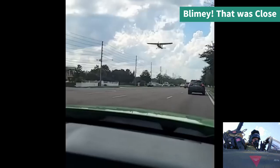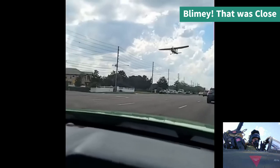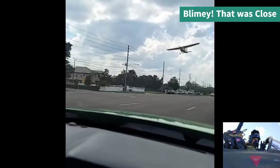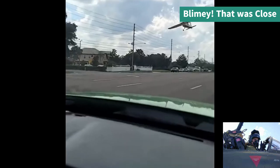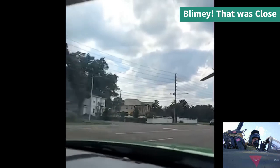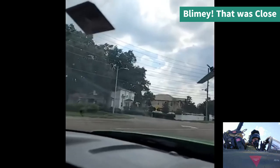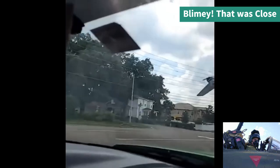As pilots we should always expect and plan for an engine failure and have a field or location to land or aim for. One plus side for this guy is that he did avoid the cars and houses, so he did his best with what he had. Still a very hard landing — I hope he was okay.